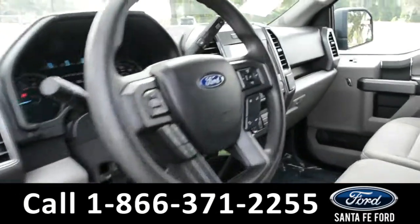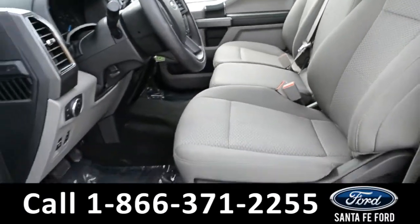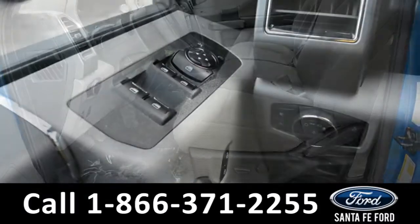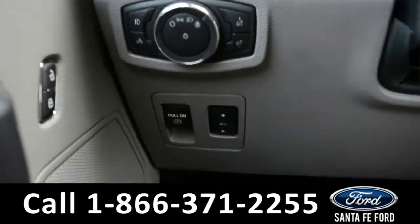Here is a quick view of the inside front row. The seats are a grey cloth. It has powered windows, locks, and mirrors, and also powered pedals.